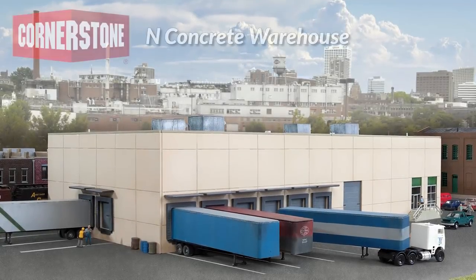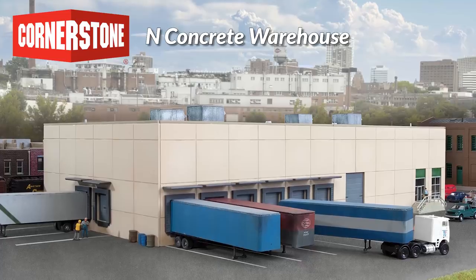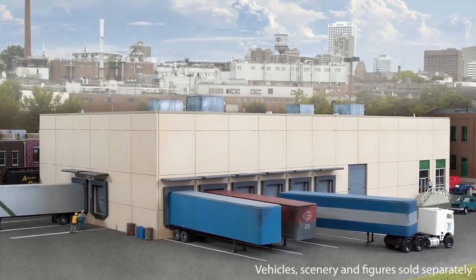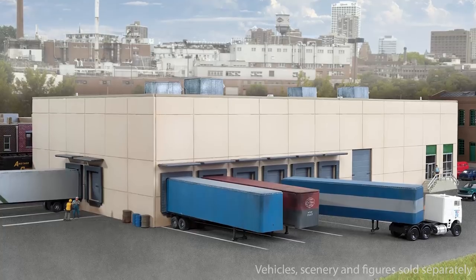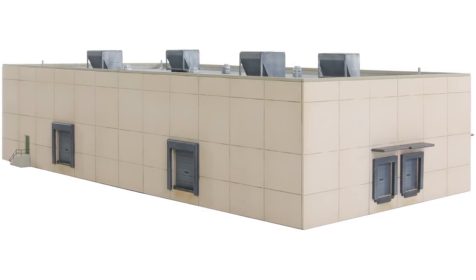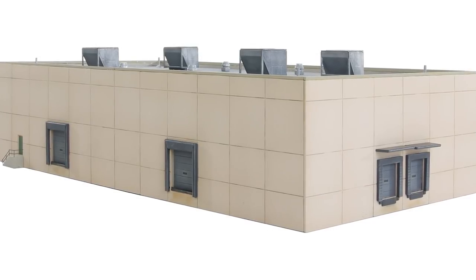You've asked and Walther's delivers as our modern concrete warehouse kit comes to N scale. This versatile Cornerstone kit makes it easy to model a wide range of modern industries built with tilt-up concrete panel construction. Like the prototypes, the kit can be assembled in a variety of ways to create a bigger or smaller building that fits your railroad, and features correct height truck and rail car loading docks with dock bellows.